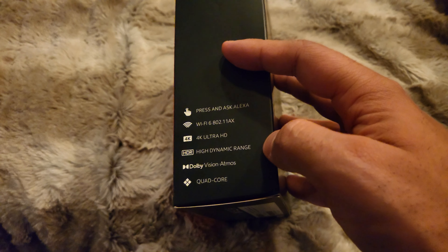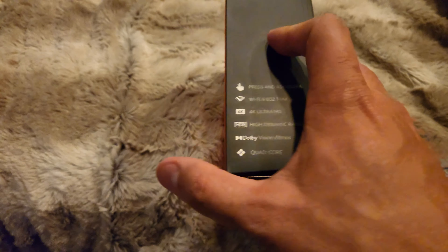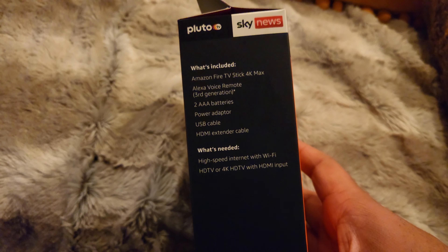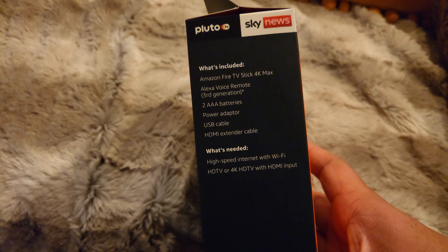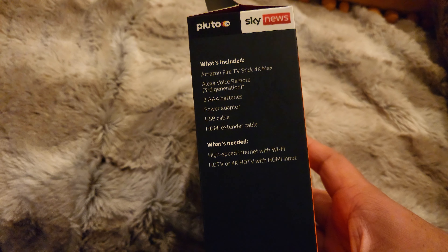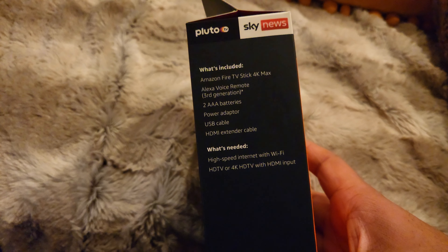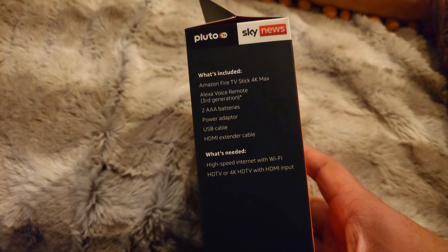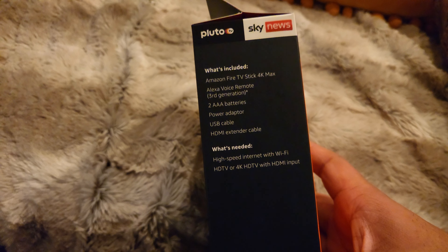Wi-Fi 6 802.11ax, 4K Ultra HD, high dynamic range, Dolby Vision Atmos and quad-core 4K Ultra processor. What's included: the Amazon Fire TV Stick 4K Max, Alexa Voice Remote 3rd Gen, batteries, power adapter, USB cable, and HDMI extender cable. What's needed: high-speed internet with Wi-Fi and a HD TV or 4K HD TV with HDMI input.